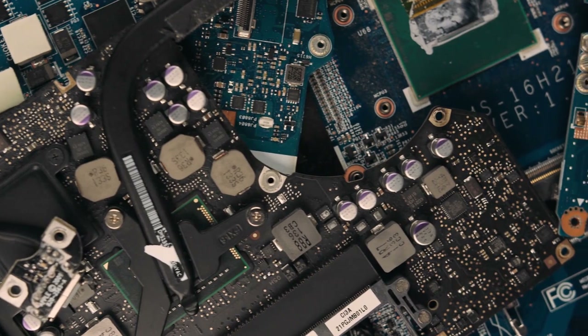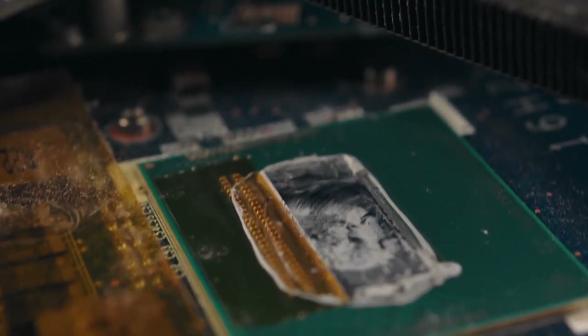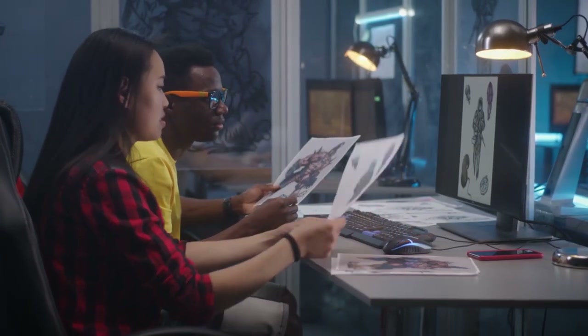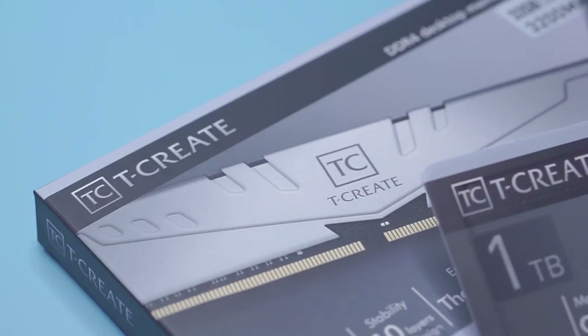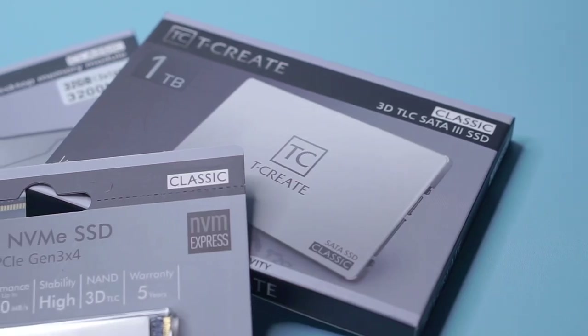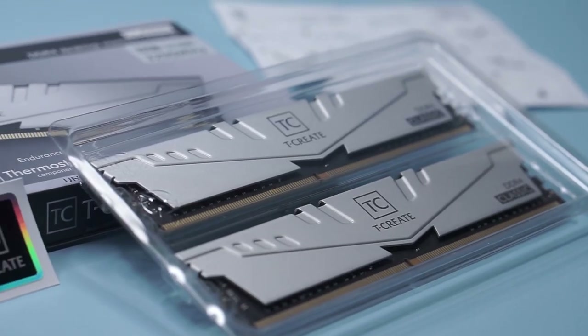The second thing is hardware. This is a very big investment when it comes to the design business. Talking about PC components, the needs of design, video editing, animation, and 3D design are very different from the needs of gaming. What I have here is a PC component created specifically for creators — the TCreate RAM, TCreate M.2 SSD, and SATA SSD from Team Group. My plan is to upgrade my PC with these TCreate products.